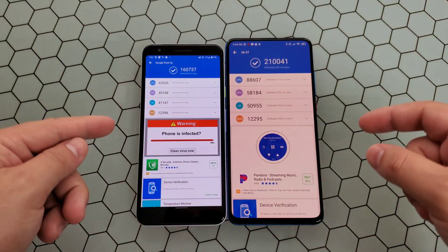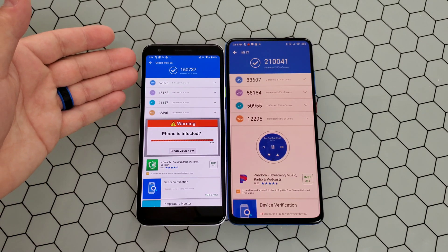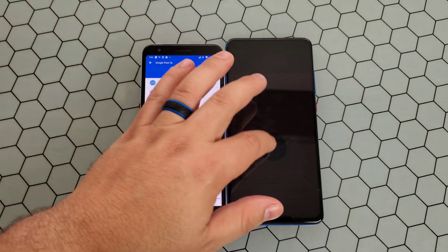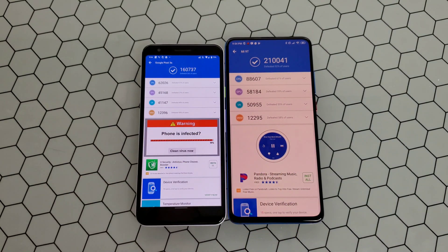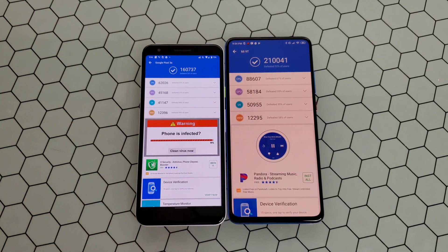Alright guys, as you can see, these tests have finally finished and there is definitely a substantial difference between these two processors — whether it's the memory, the user interface, the graphics, or the CPU. All these scores are pretty much ridiculously lower on the Pixel 3A than on the Mi 9T. So again, if you're a spec guy, this will show you the difference that this iterative bump makes with these two processors.